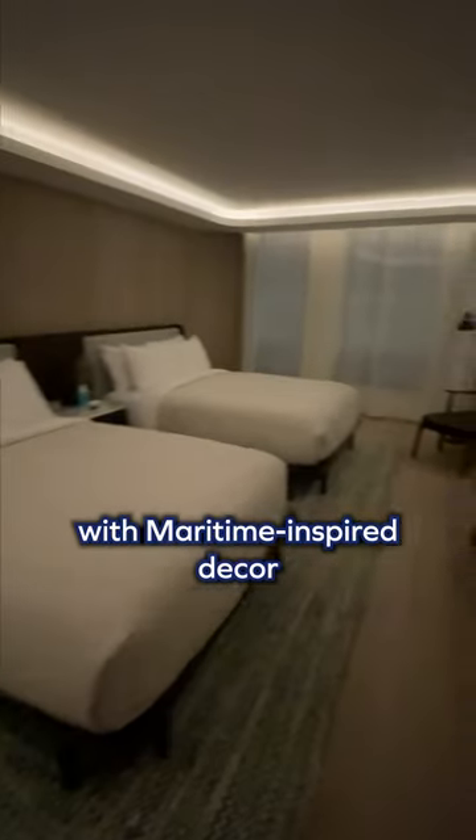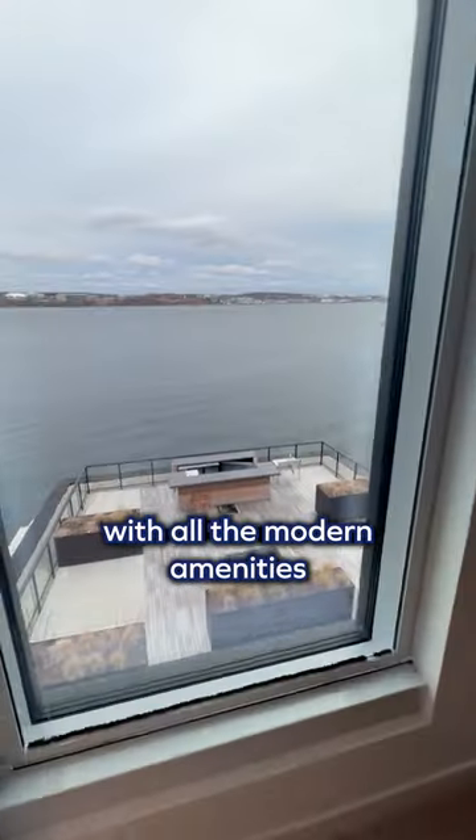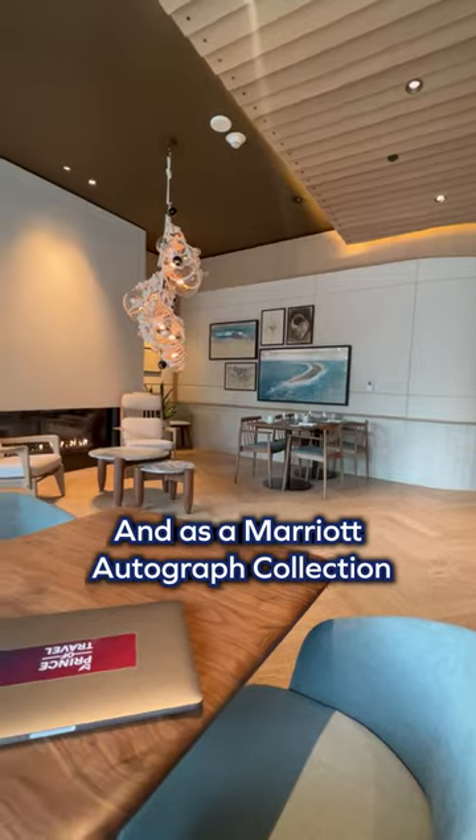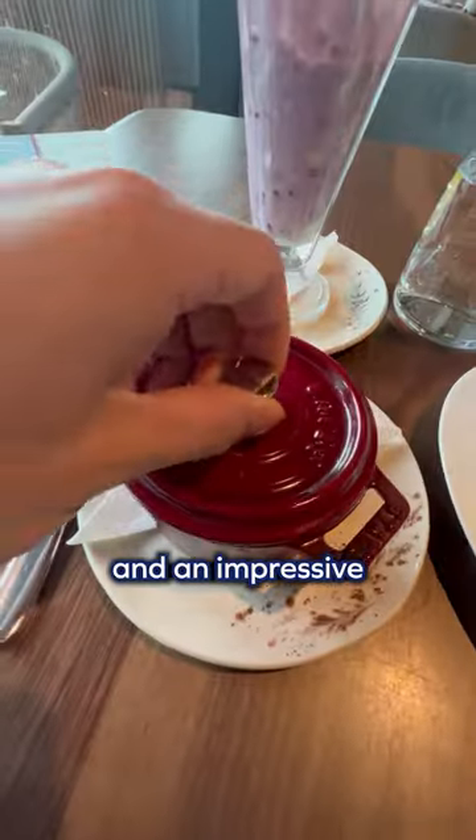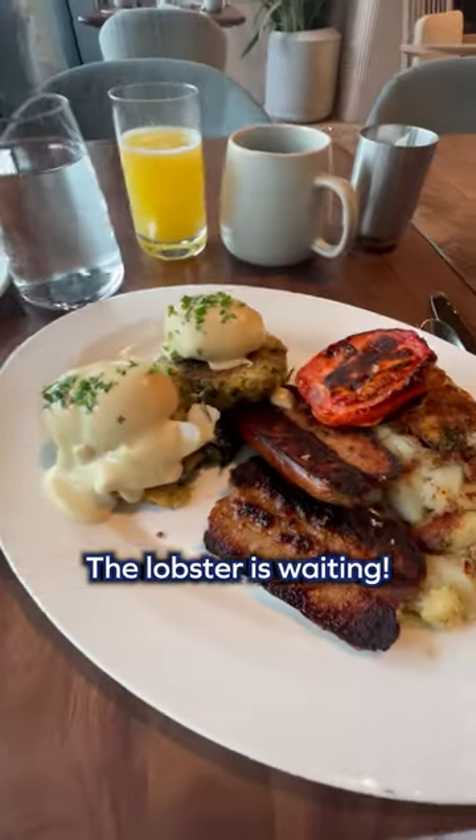Their rooms are all quite spacious with maritime-inspired décor and all the modern amenities you could want. And as a Marriott Autograph Collection, you'll also be treated to elite benefits like generous suite upgrades and an impressive complimentary breakfast menu. The lobster is waiting.